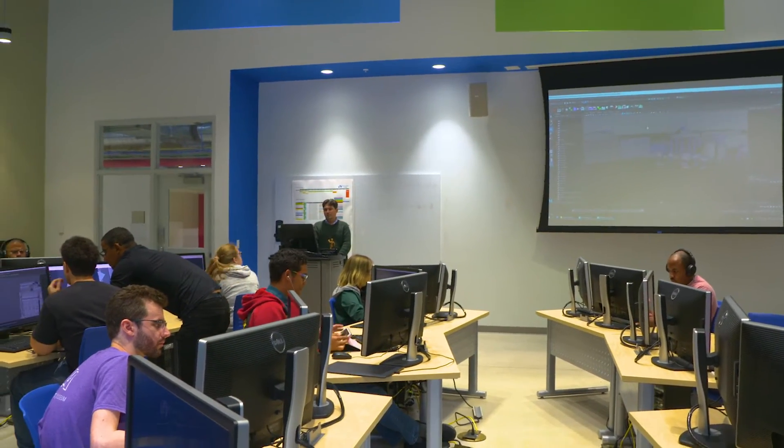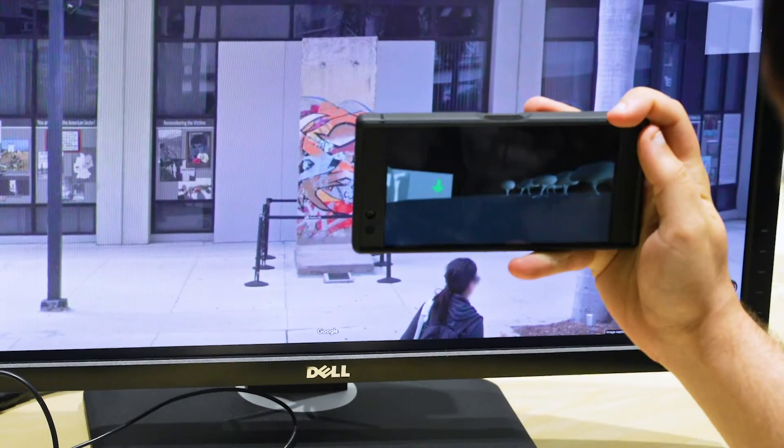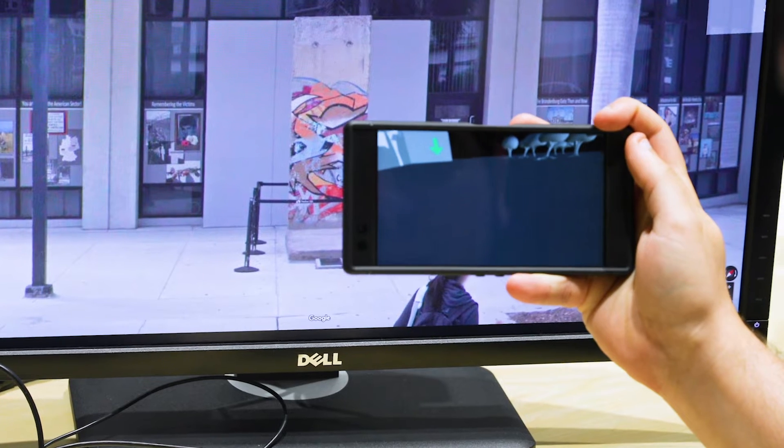This year marks the first augmented reality experience created by MAGIC students, as well as the first project that engages the local community. The Berlin Wall project was amazing — how students got involved, how they actually learned the story, and how now they see the importance of putting together projects that will be extended to the whole community in a very easy and friendly way.